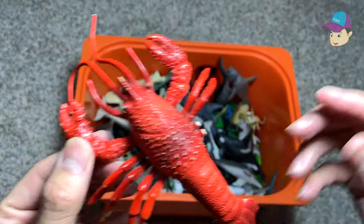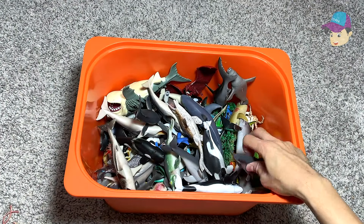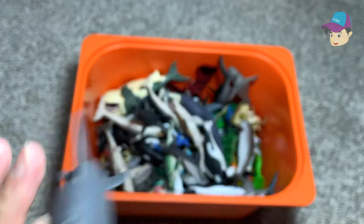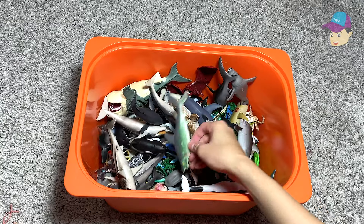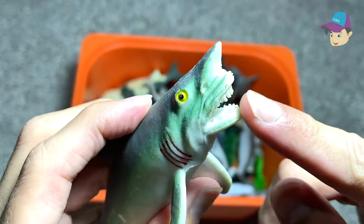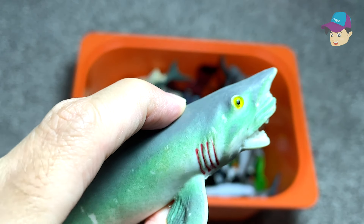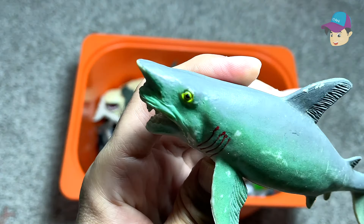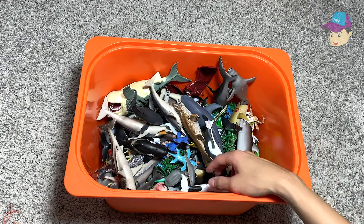Another lobster right here. A bottlenose dolphin — extremely intelligent sea animals. Another dolphin right here. This is a goblin shark for sure. If you take a look at its mouth, it looks very weird and kind of hideous. So do Google goblin shark — they look very very interesting and really weird looking and scary looking as well.